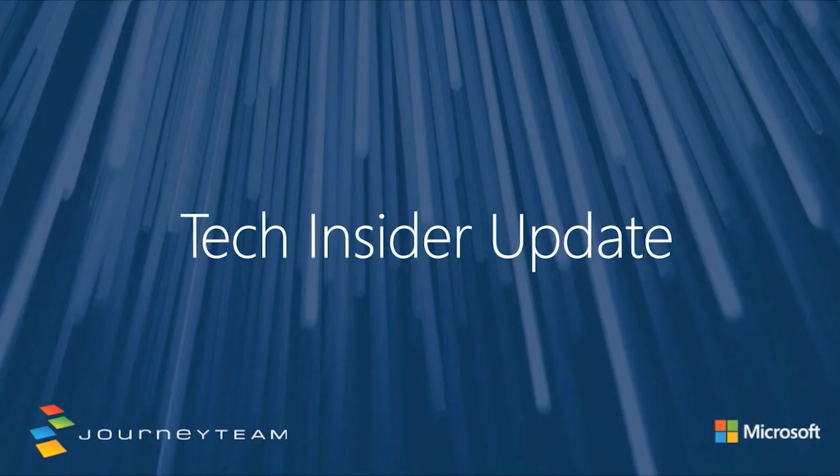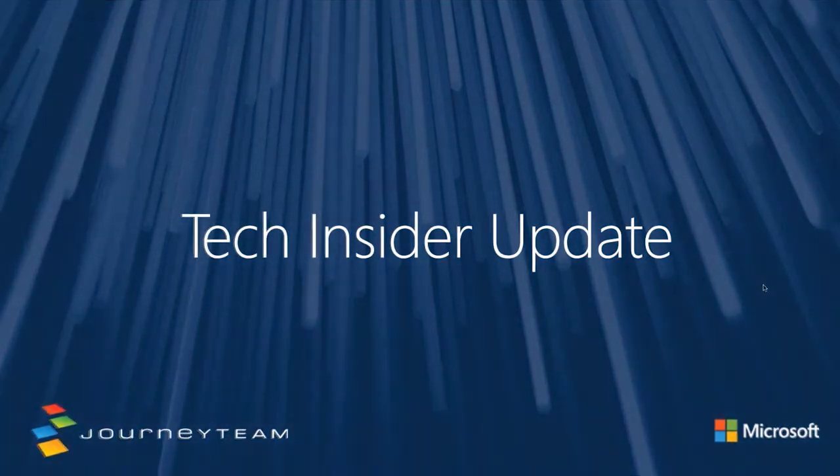Hi everybody, welcome to Tech Insider Update. Appreciate you all joining today. We're going to go ahead and get started. It's going to be a good hour rapid fire as we go through a lot of the updates that we feel like you guys need to be aware of across the Microsoft stack.